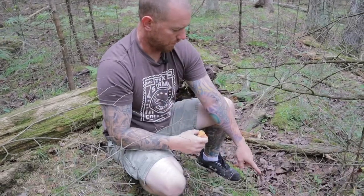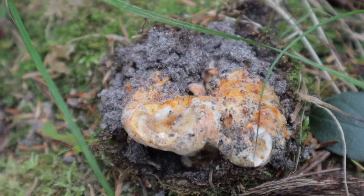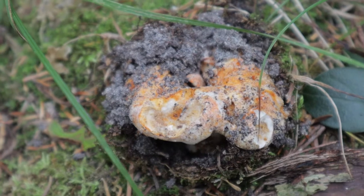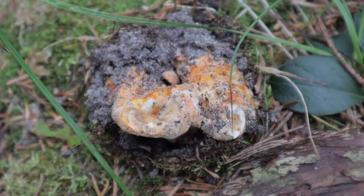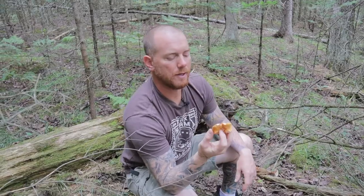Walking through, I found another one right here. If you walk along and look, you'll see them — they'll start to just poke up from underneath, and more often than not they just look like a little mound of dirt. If you brush the dirt away, you can actually find the lobster mushroom underneath.